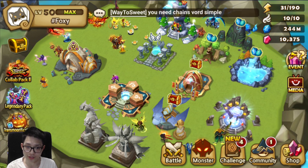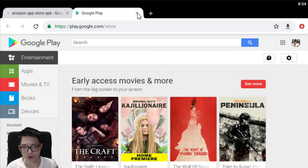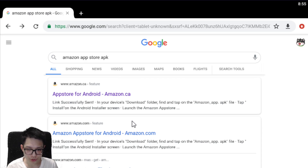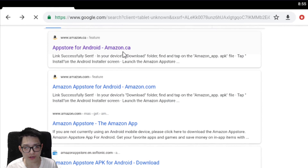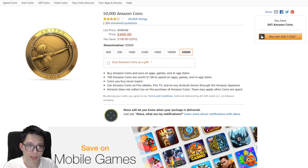If you search for the Amazon App Store APK, it's basically like the Google Play Store or the Apple iTunes Store. Click on that first link from Amazon, put in your email, they'll send you a direct link, and then use that link to download the app store.